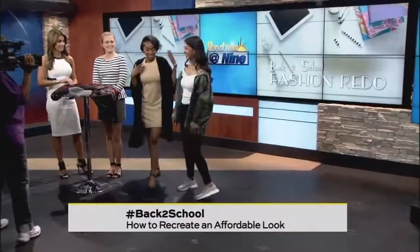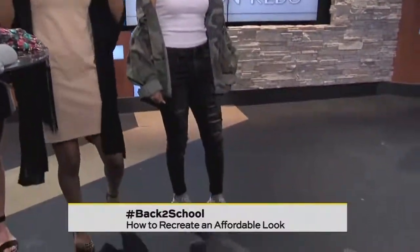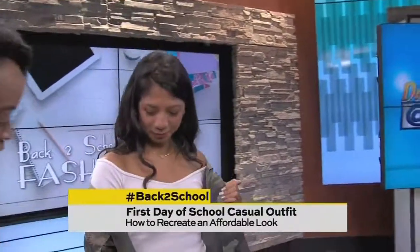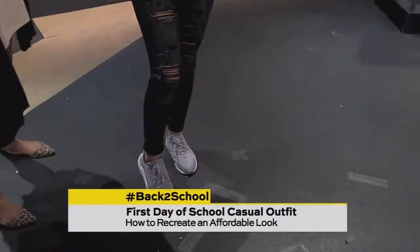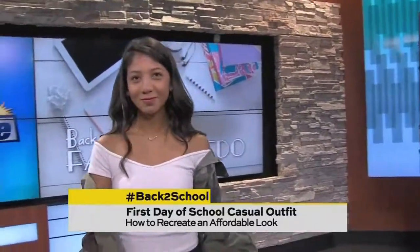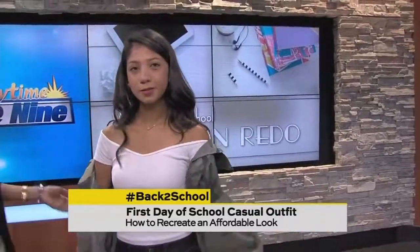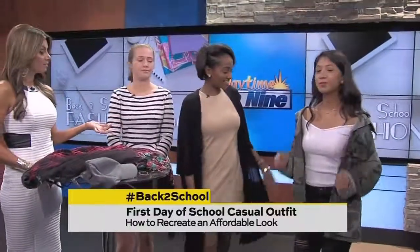Our first model is Lauren, and we're calling this the everyday, going-to-class, hitting-the-books casual outfit. She's wearing a cute but simple off-the-shoulder white crop top with black distressed jeans — she distressed them herself — and sneakers. To make the outfit pop, we added a nice army jacket you can find at the thrift store or a local resale shop. You can revamp this outfit any way you want; add a simple solid shirt and pants for a nice everyday look.